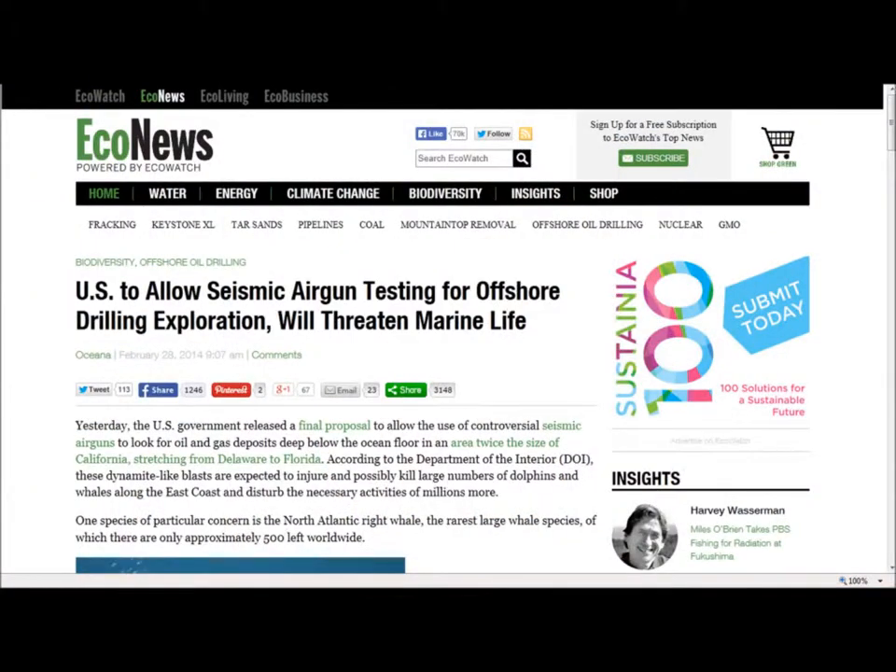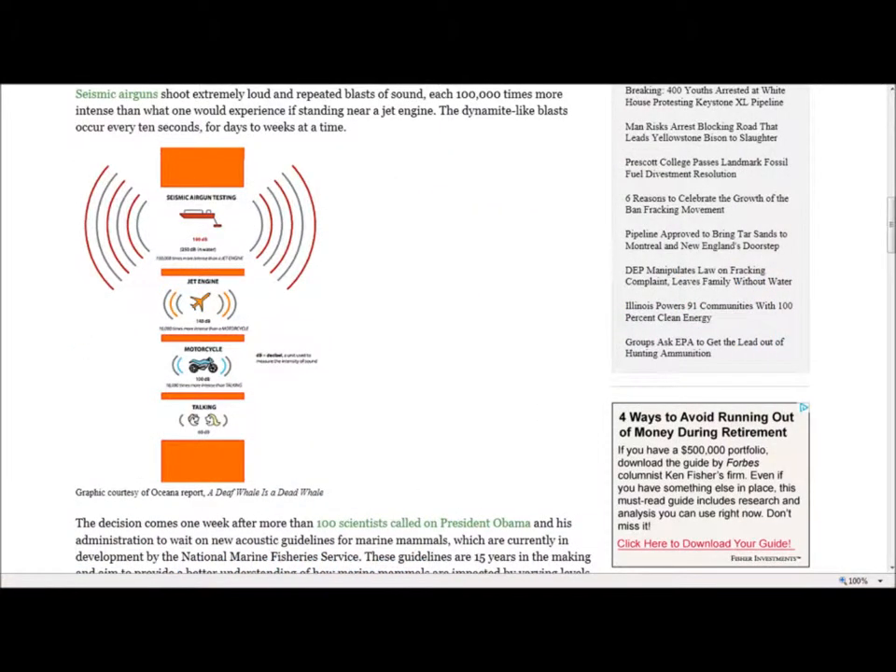Econews: 'U.S. to Allow Seismic Air Gun Testing for Offshore Drilling Exploration — Will Threaten Marine Life.' Yesterday the U.S. government released a final proposal to allow the use of controversial seismic air guns to look for oil and gas deposits deep below the ocean floor in an area twice the size of California, stretching from Delaware to Florida. According to the Department of the Interior, these dynamite-like blasts are expected to injure and possibly kill large numbers of dolphins and whales along the east coast and disturb the necessary activities of millions more.